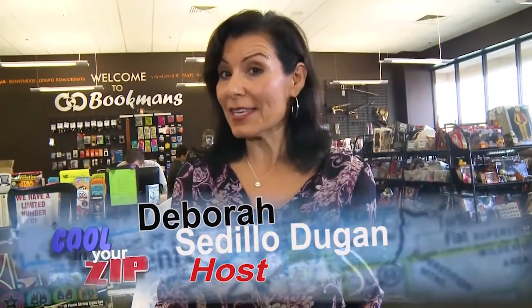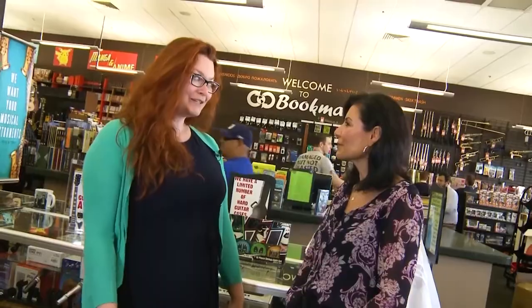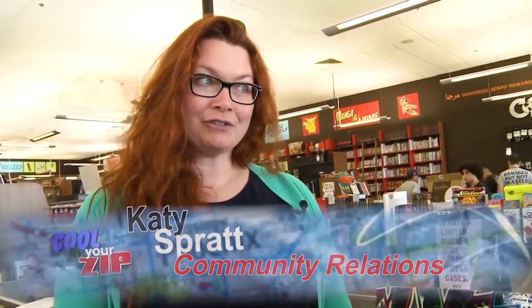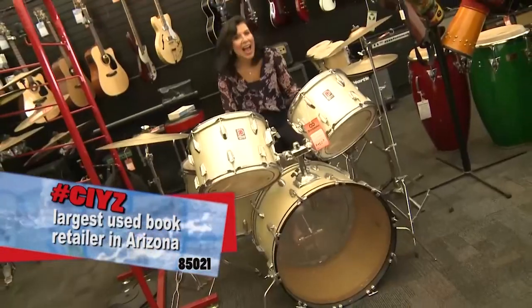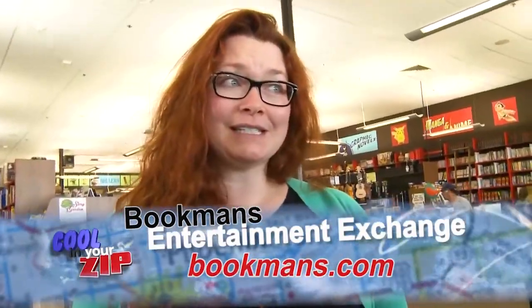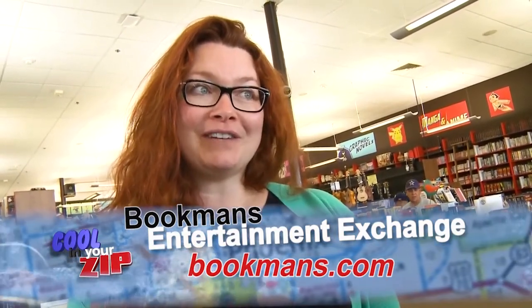Hey there, this is Deborah and this is Cooling Your Zip, the show where we feature pretty cool places right here in Phoenix. We're in the 021 at Bookman's. We are the largest local used bookstore in the state. We have everything from books, movies, music, musical instruments, vinyl — you name it. Not only do we sell them, you can bring them in and trade in your old stuff for trade credit or cash. We have DVDs, CDs, musical instruments, and even jewelry — vintage jewelry and new jewelry designed by people in the community, plus interesting new things that make great gifts up by the cashier.